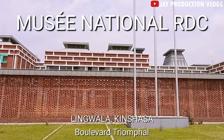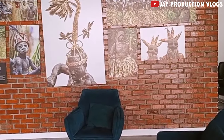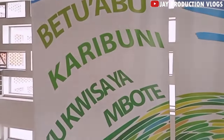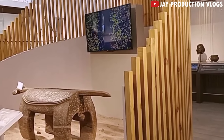Visit the National Museum of Kinshasa. The Musée National de Kinshasa is a museum of historical and cultural significance to the people of Congo. It is where one can learn about the history of the city and its significance to the country.